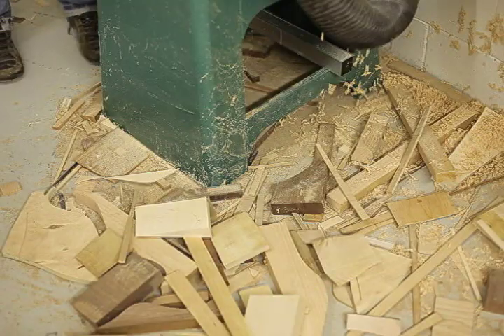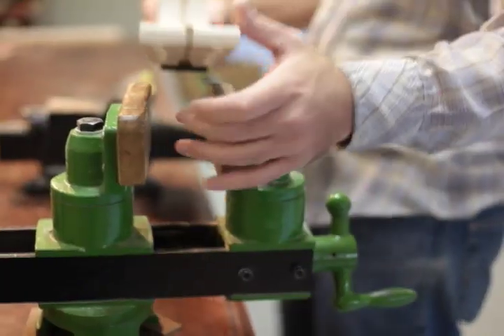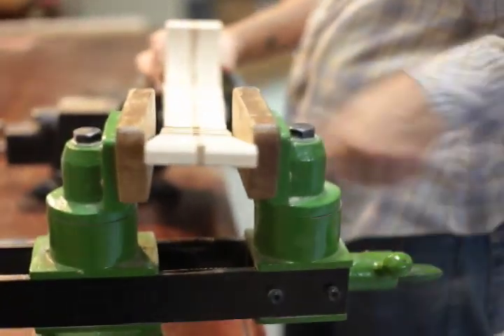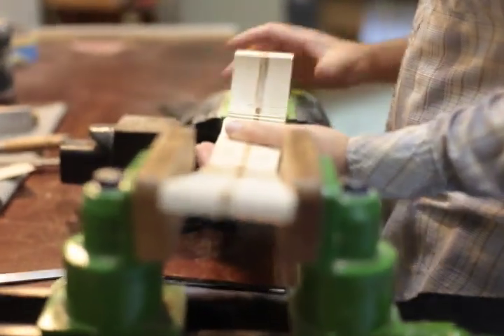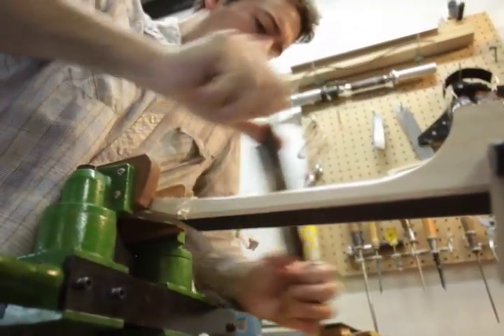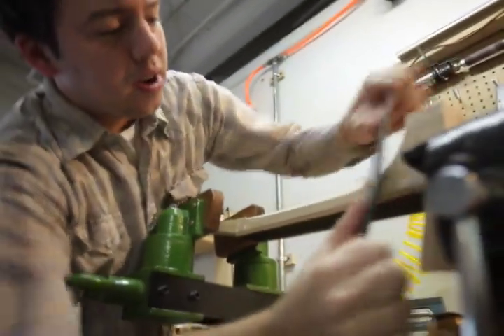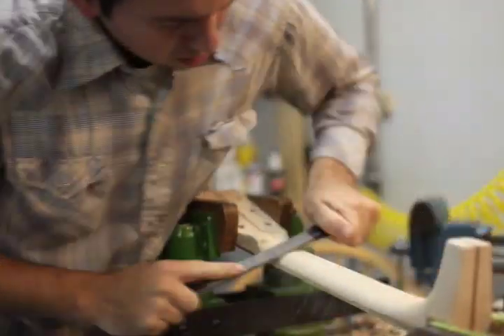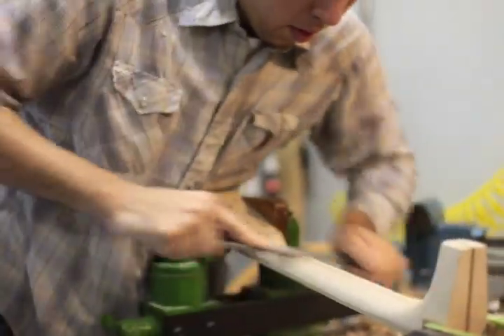I worked at Heritage Guitars for a year. It was really interesting. There hasn't been a whole lot of technology introduced into that atmosphere, and so you really got to see the hands work — lots of tools, in many ways more authentic to the ways guitars were made back in the 60s and 50s.